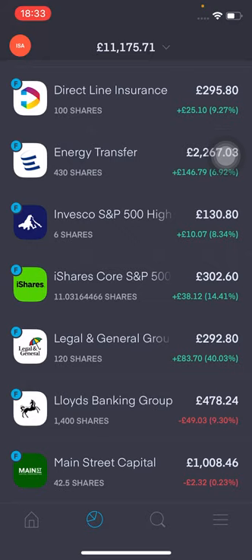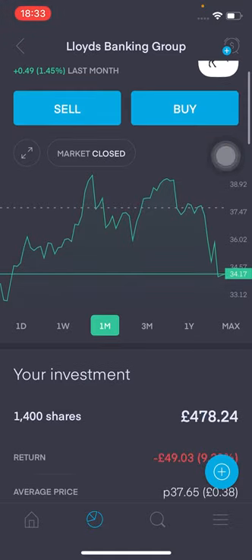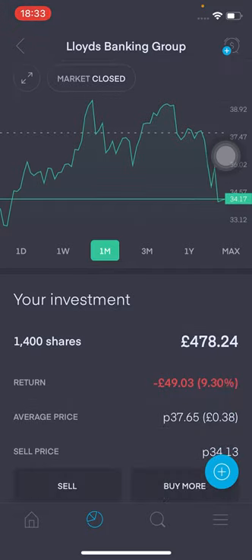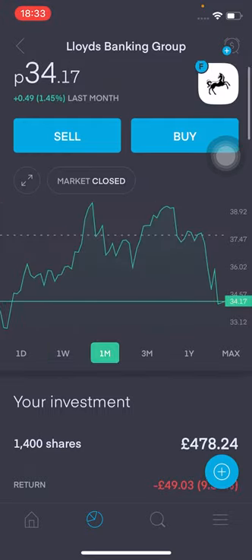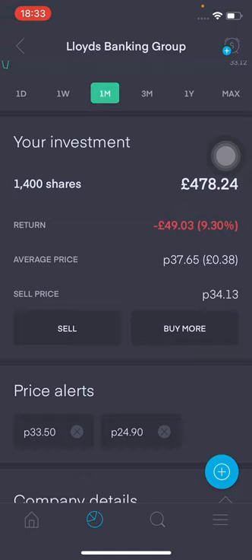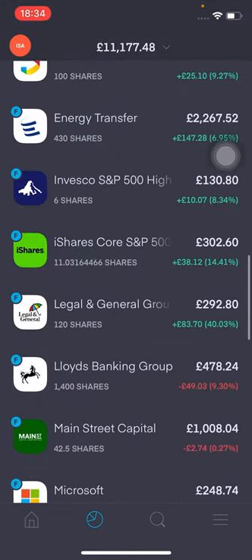Moving on to Lloyd's — it's at 34p overall. I've got 1,400 shares, which are valued around £478.24. I'm down £49.03, that's 9.3% in the red. Average price is at 37p. It is something I will be looking to increase if it does drop below around 32p. It hasn't had quite a good week — it's been a red week — but overall I have a positive outlook on it. It is going to be a longer play for me. Ideally I do want to get to around 2,000 shares, but I'll be more inclined to add that extra 600 when it goes below 30p.